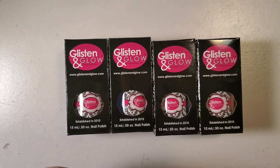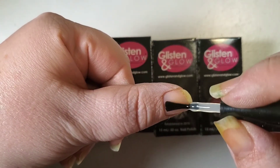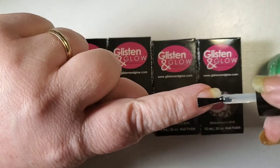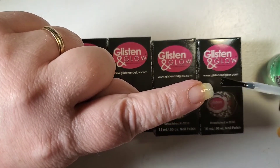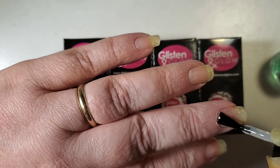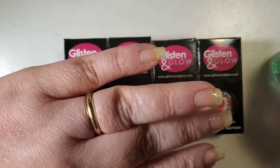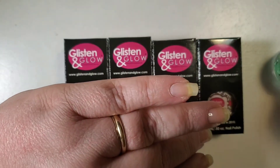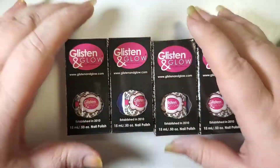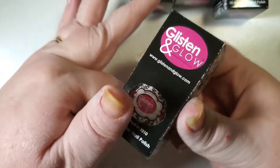Let's take a look here. While I'm talking, I'm just going to go ahead and put my base coat on. If you've been watching my channel for a while, you know Glisten and Glow is actually one of my absolute favorites. I love Jill as the maker of it. I absolutely love her formula, the beautiful colors she does, the sparkles, the glitters, the crumbs, the confettis. Everything I've had from Glisten and Glow has been absolutely fabulous.